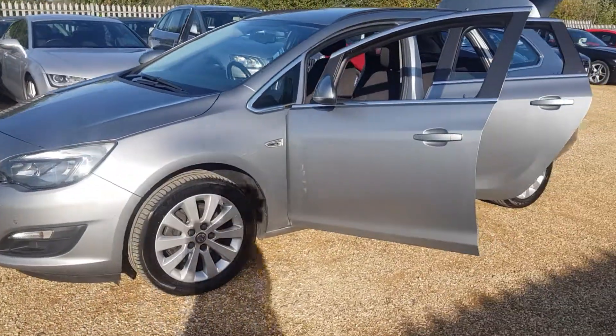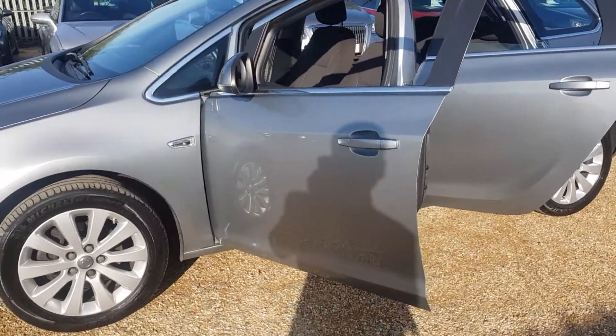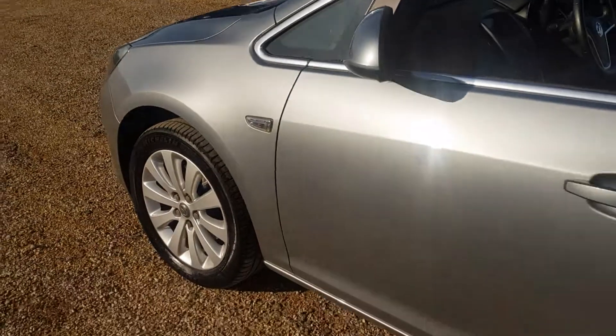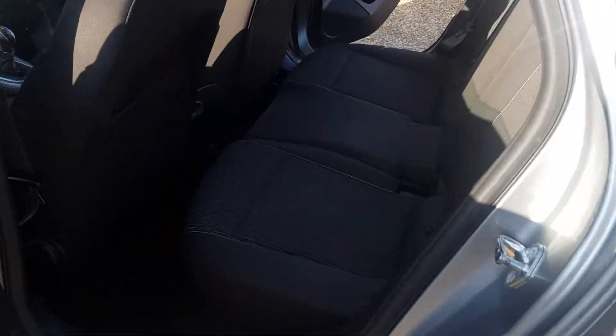Finished off in silver, black cloth interior. As you can see, the interior and the exterior are in very good condition. Here's the back.